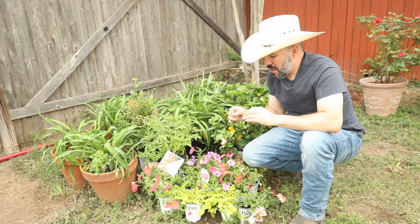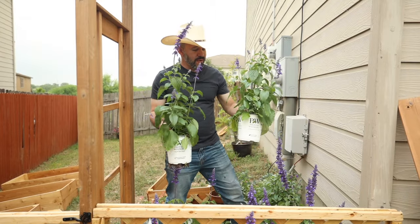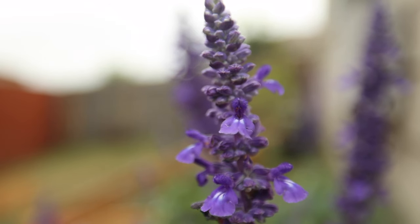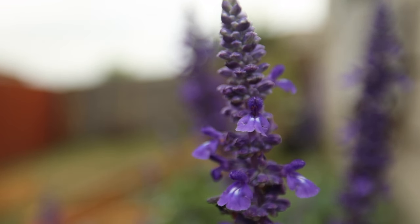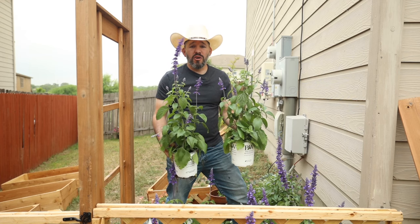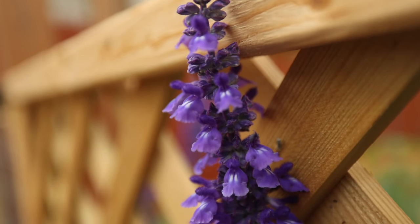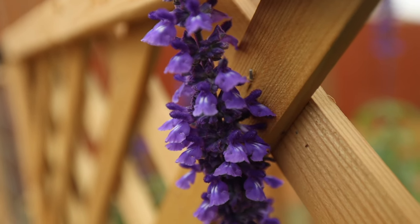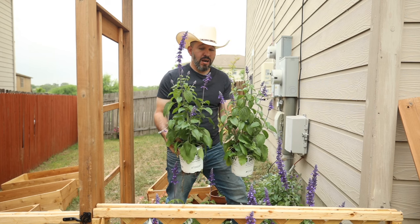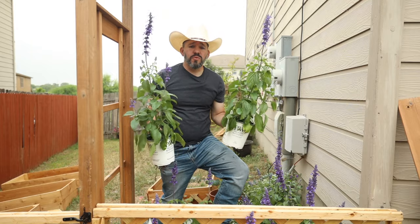For all my Texas gardeners, probably the most attractive pollinator plant is the salvia. Salvia is one that's going to attract pollinators all year around, especially in southern Texas where they continuously bloom and may only have about a month of die-down in winter. This is one of those plants you're going to want to put in your garden if you're looking to attract hummingbirds, butterflies, bees — all types of pollinators.